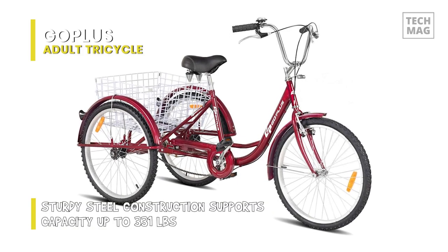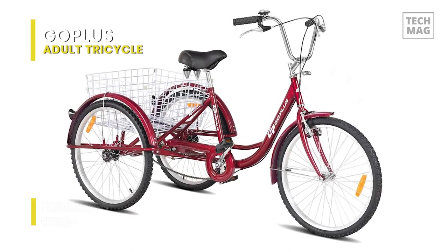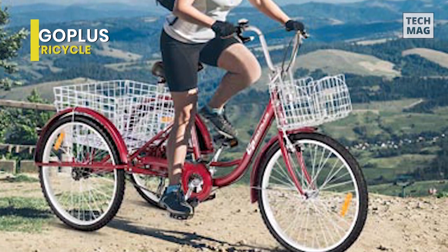With a simple design, the bell on the handlebar can not only serve as a decoration but also maintain your safety. The ergonomic rubber adjustable handle is designed to make you feel more comfortable and convenient.